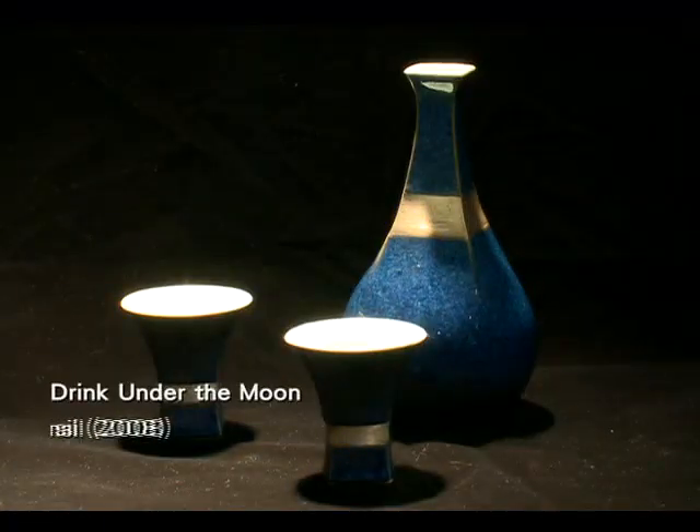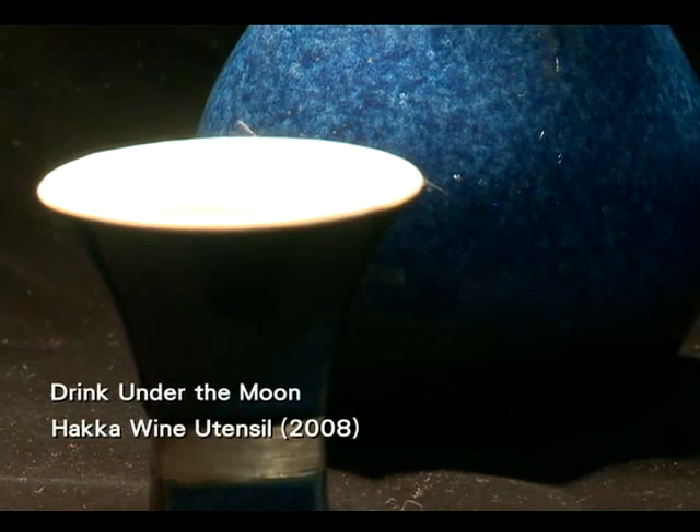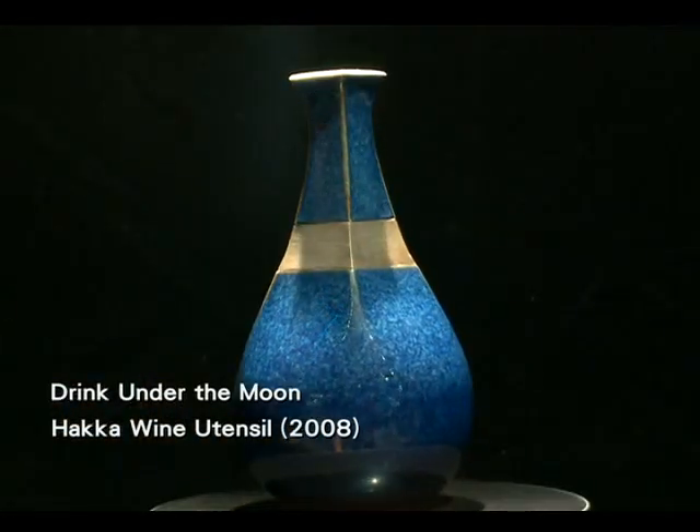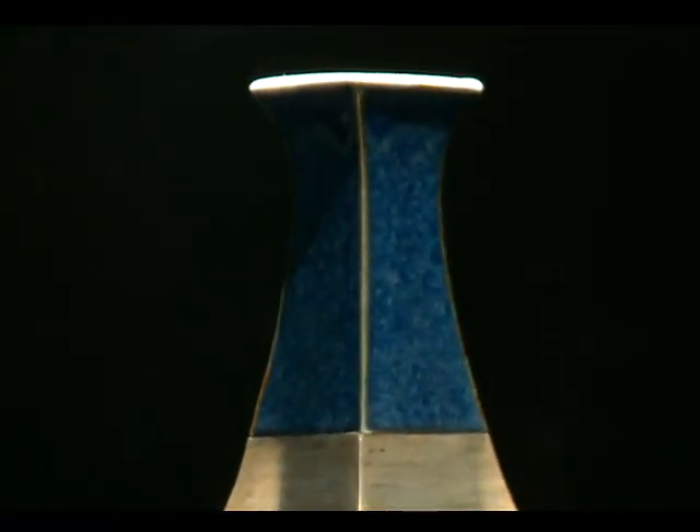The Drink Under the Moon Haka Wine Utensil was awarded for the OTOP design in 2008. The mix of metal and porcelain used to make this utensil symbolizes the Haka people's hard-working spirit.